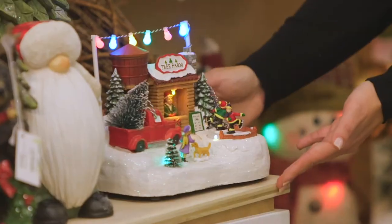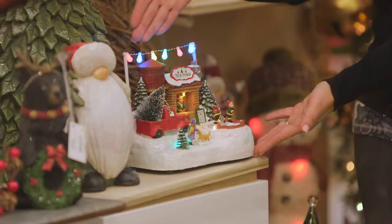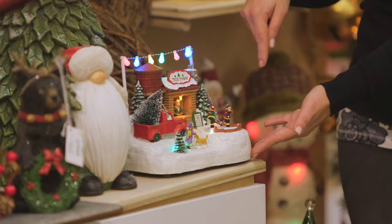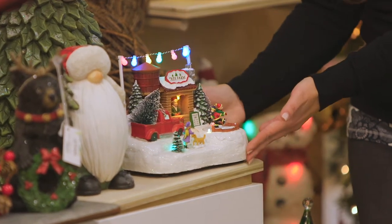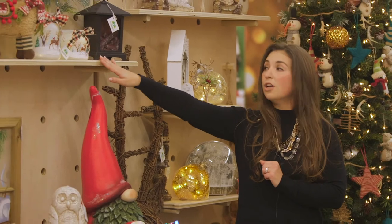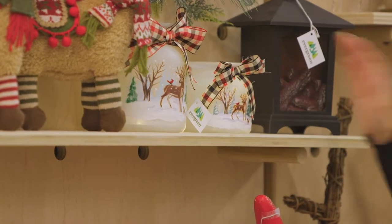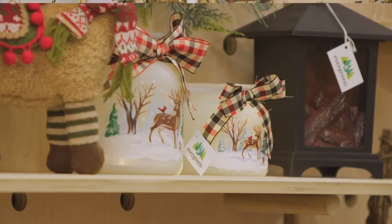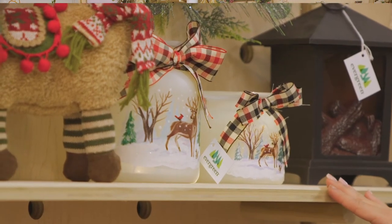First, we'd like to start talking about this LED animated and musical table decor piece. You see the Christmas lights are lit up over the town. Also in LED decor, we have these LED jars, which are hand-painted with evergreen artwork — exclusive to Evergreen — with a cute little bow wrapped around it.